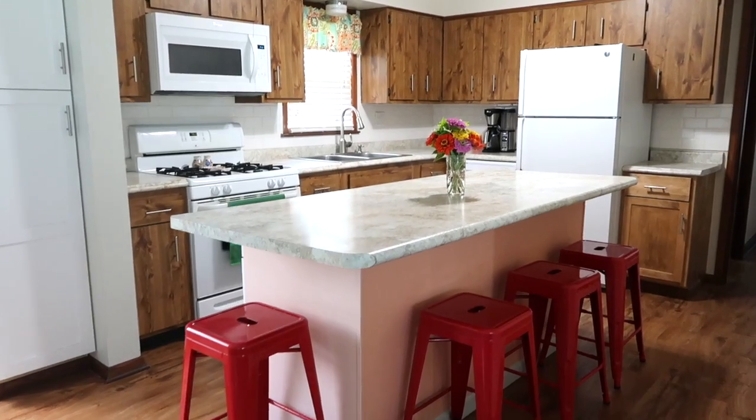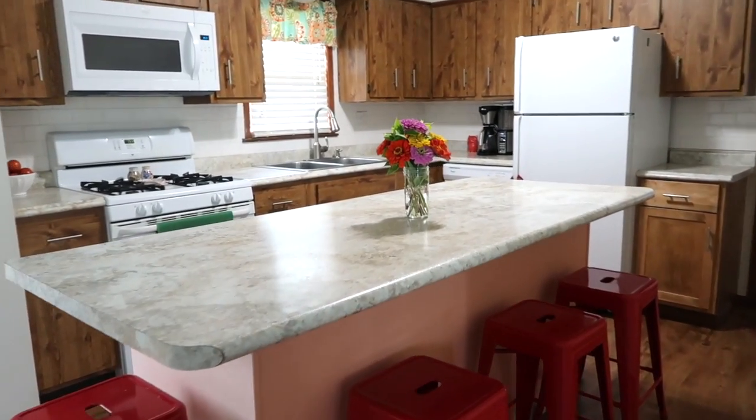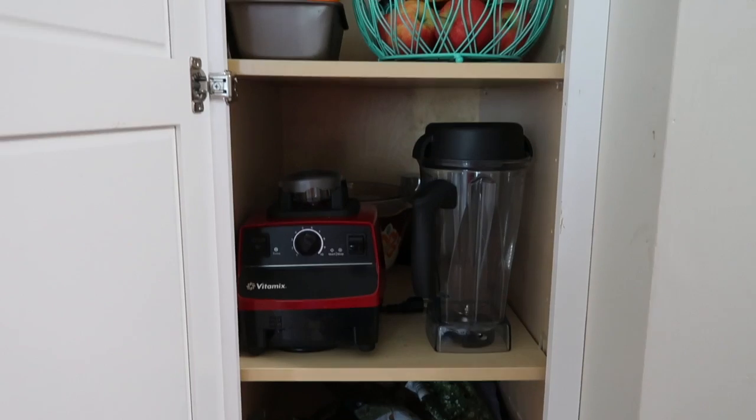I'm super excited to share this video with you today because I think within an hour or an hour and a half after watching it, you can literally have your entire kitchen simplified to the point where you actually enjoy cooking in it and it's really easy to keep clean. I'm going to share with you a trick of how you can do this really quickly.